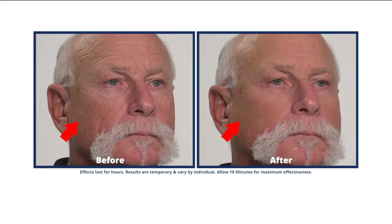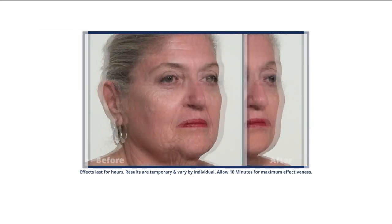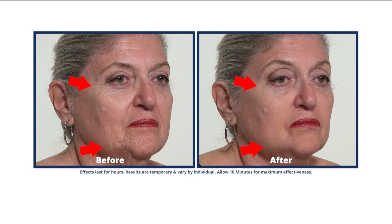I hear people talking about the Plexiderm effect — what is that? It's really the end result. Men and women are gaining 10 to 20 years on their appearance in just minutes. This serum is completely topical and it goes on clear, so there's no chalky white residue. It works incredibly well with oil-free makeup.